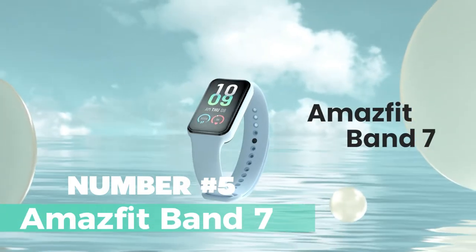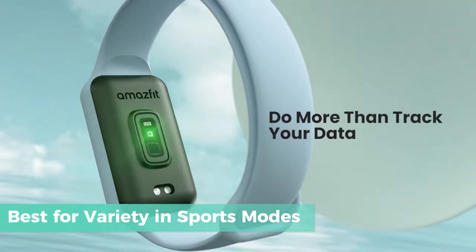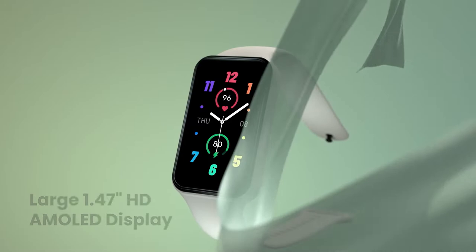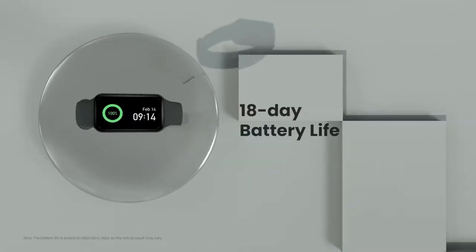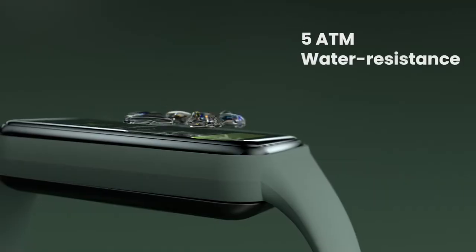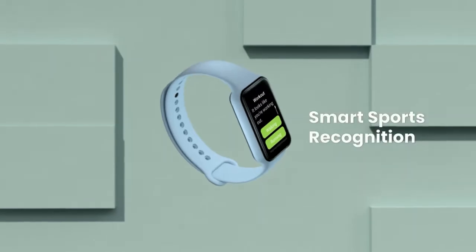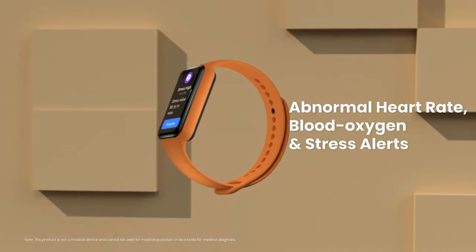Number 5: Amazfit Band 7. The Amazfit Band 7 is one of the best fitness trackers available, offering a range of impressive features and functionalities. With its large HD AMOLED display, you can easily view your health and fitness data at a glance. The 18-day battery life ensures you can track your activities without constantly worrying about recharging. The Band 7 boasts an impressive 120 sports modes, allowing you to accurately track a wide variety of activities.